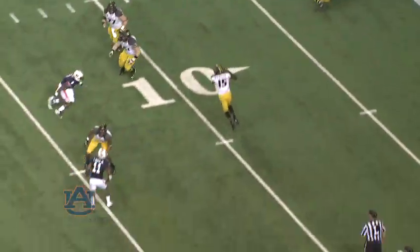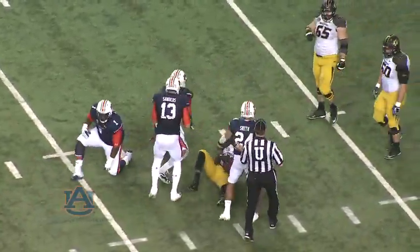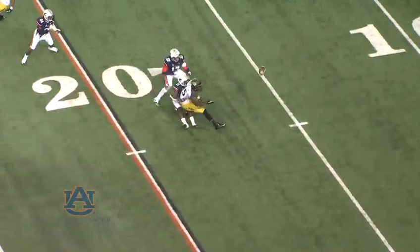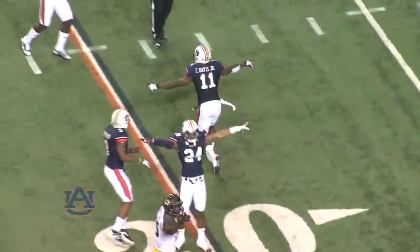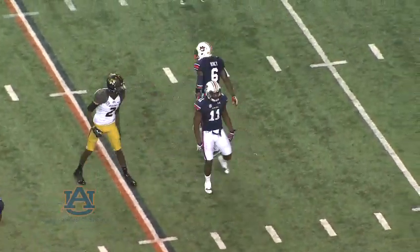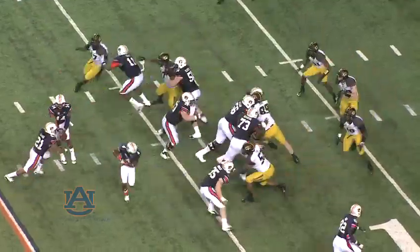Franklin screen to Dorial Green-Beckham. Makes the catch and he's short of the first down by a yard. Franklin quick pass and it's incomplete! Knocked away from Dorial Green-Beckham. Incomplete! And Auburn has stopped him on fourth and one at the Missouri 13-yard line.